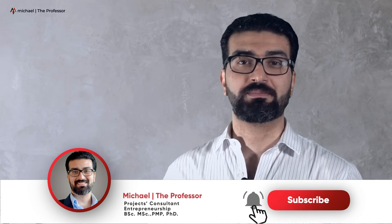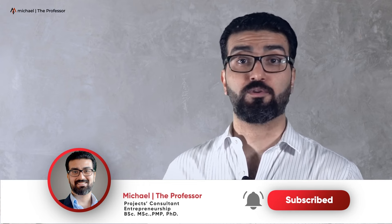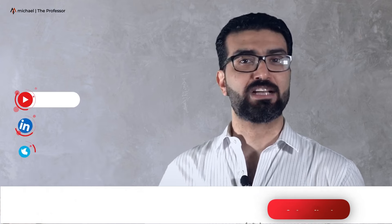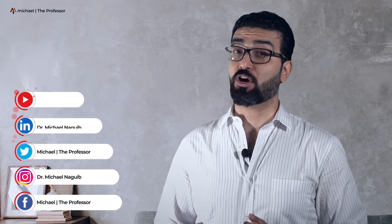Make sure to subscribe to my channel for more startup business tips and strategies. If you are new here, welcome to my consulting channel. My name is Michael Tadros, the professor. I have a diversified experience for many years working as a project manager for both agile and productive environments, as well as working as a consultant for startup businesses and entrepreneurs. Now, if you are excited as I am, let's get to it.